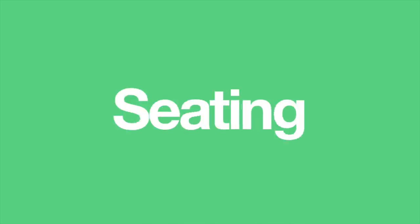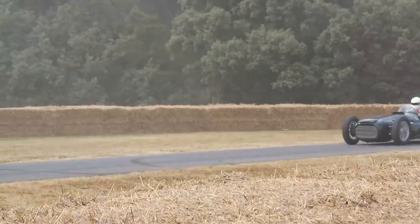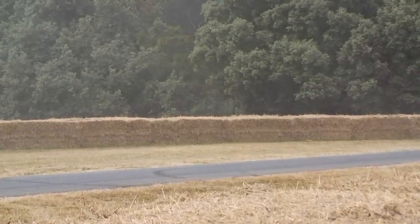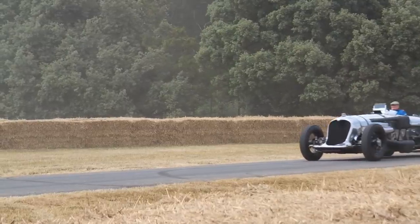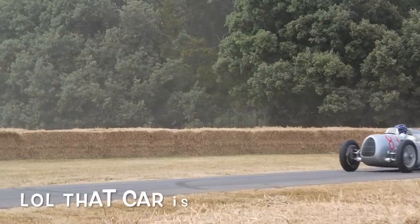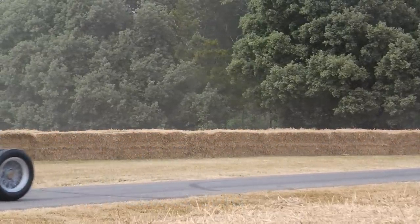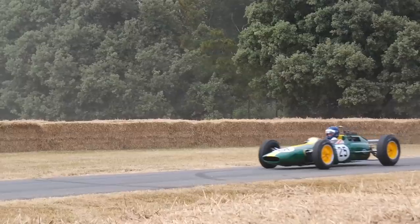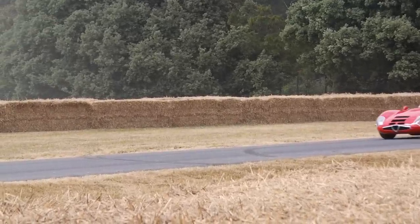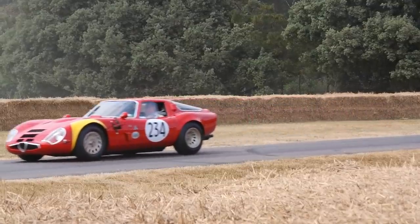7 Cars With Weird Seating Configurations. What's up, everyone? I'll admit, seating configurations in most cars are quite dull, really. Two seats in the front, two or three in the back, and that's about it. Whilst it's probably for good reason, I can't help but wonder what other layouts have been attempted. Luckily for me, I'm not the only one, and there have been loads of attempts to do something a bit different. Let's get right into the video.